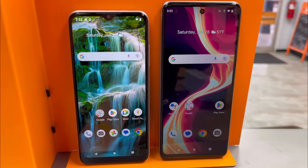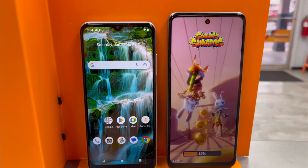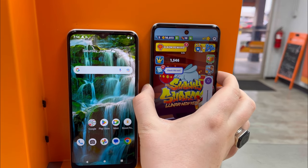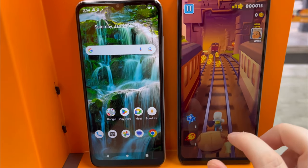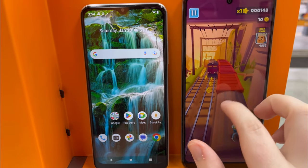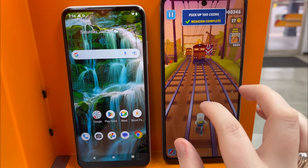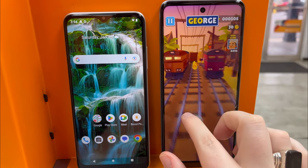This is Subway Surfers running at 120Hz on the Solero 5G Plus. I need to turn the sound down — a lot of games are copyrighting music these days. This is how a game like this runs on the Solero 5G Plus. With the 120Hz display it looks great in my opinion. I just got this on here to show how the game would run.